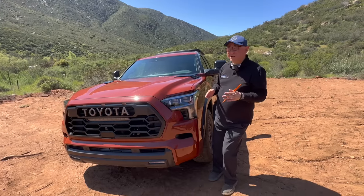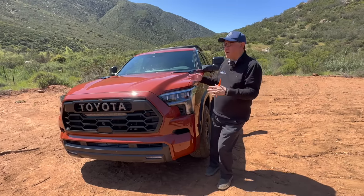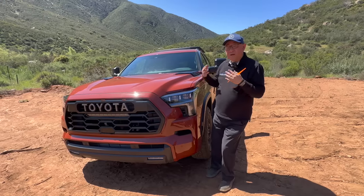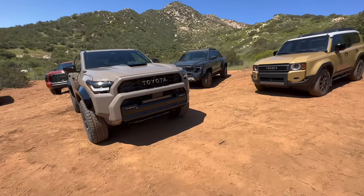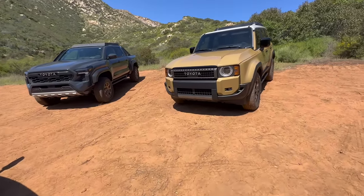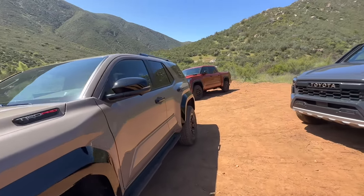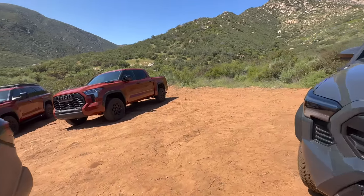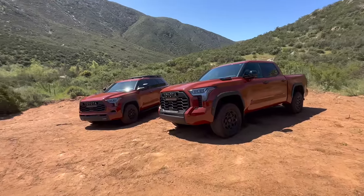There have been some compromises on the Sequoia in terms of rear space, and that has a lot to do with the fact that the Sequoia was nearly dropped during an earlier development phase because the market for it is so small. One of the arguments for keeping the Sequoia was to lower costs by carrying over Tundra components — that's why it lost the independent rear suspension as well, and the hybrid motor takes up so much space in the back.